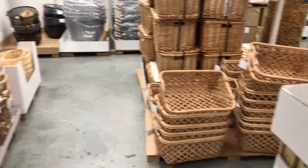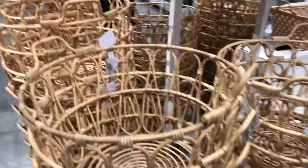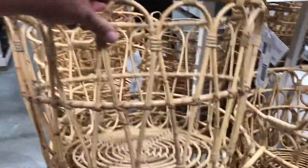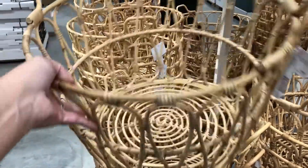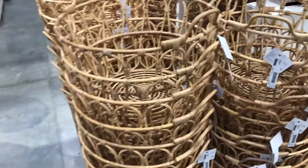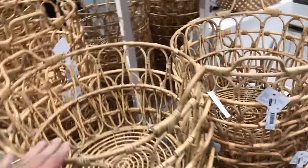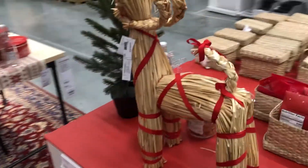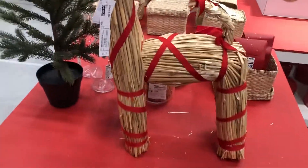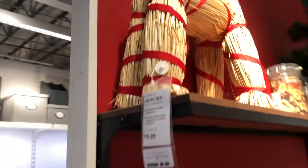They have some really great baskets right now — look at this one, it's $24.99, it is so cute. I don't know if I need this for the boys' bathroom. These little reindeer are so cute — oh, it's $19.99.